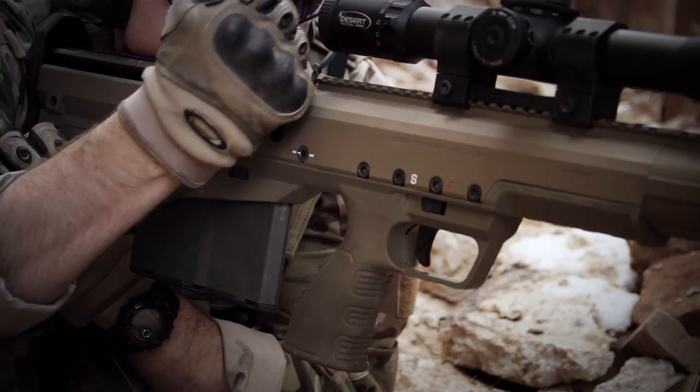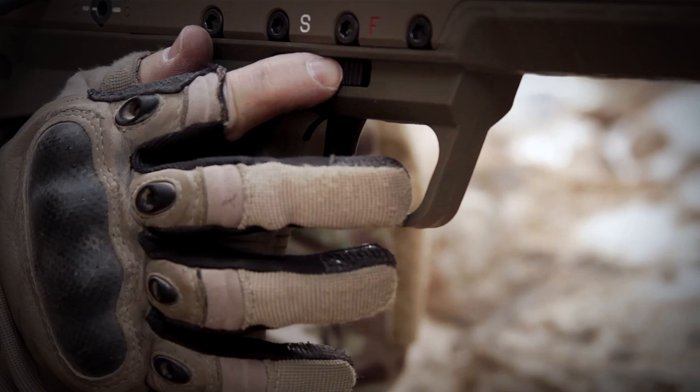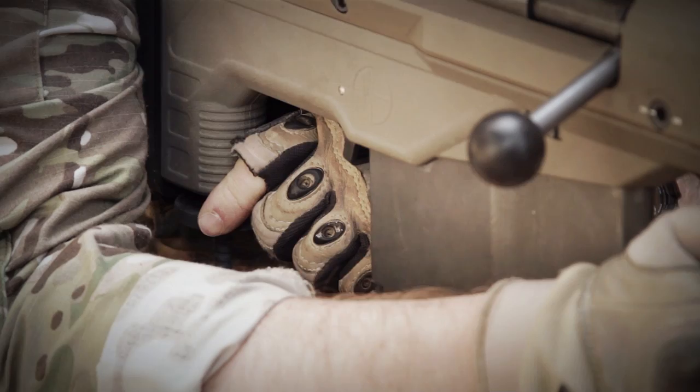The HTI's enlarged trigger guard gives operators the ability to maintain adequate range of motion and trigger control, even while wearing gloves. It also has a textured ambidextrous safety directly above the trigger finger for accessibility.